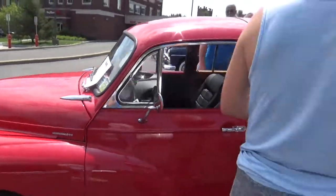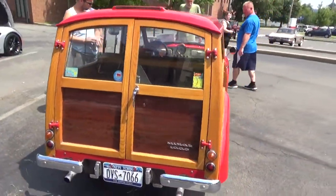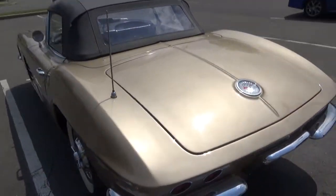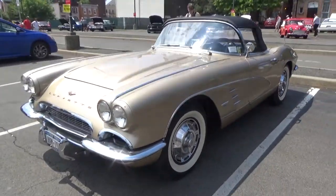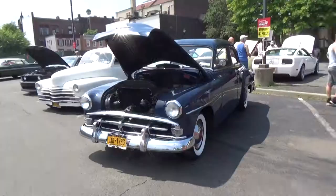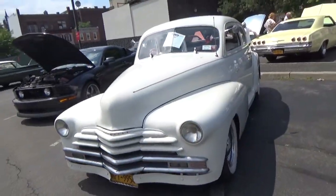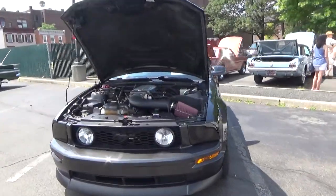I definitely don't see these — this is probably the first time I've ever seen one, especially with the woody body on it. I've got a late C1 Corvette — I'm going to say '61 or '62. Beautiful, beautiful, beautiful car. I'm really poor at early '50s and '40s vehicles, so I can't tell you what these guys are, but they look great. Another S197 Mustang.